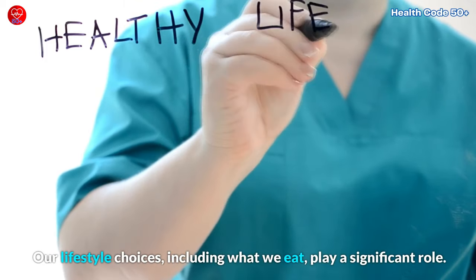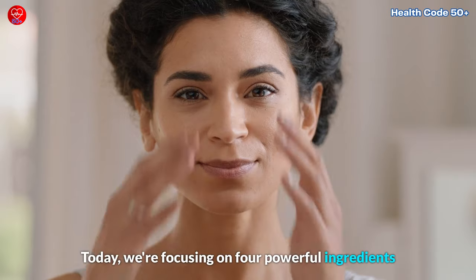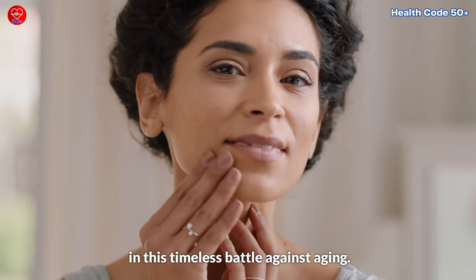Our lifestyle choices, including what we eat, play a significant role. Today, we're focusing on four powerful ingredients that science suggests can be potent allies in this timeless battle against aging.